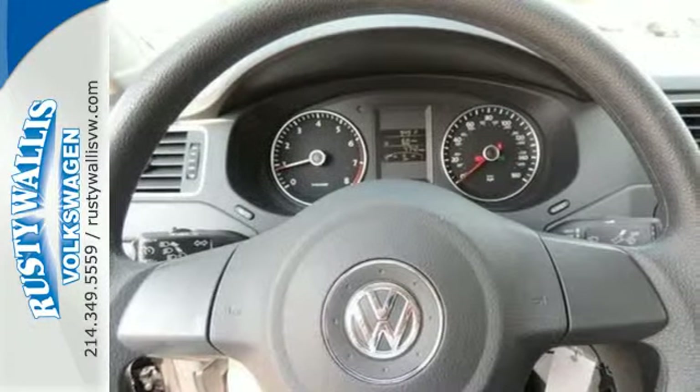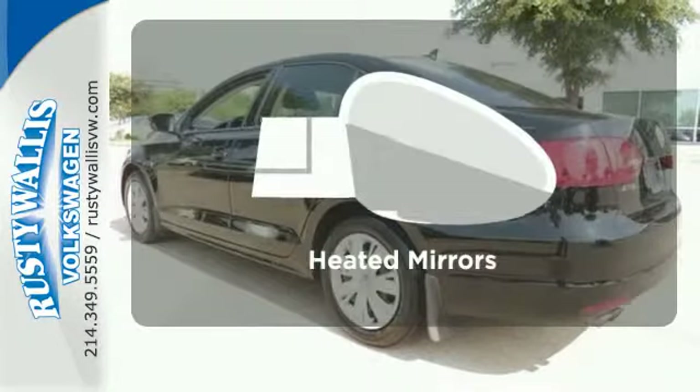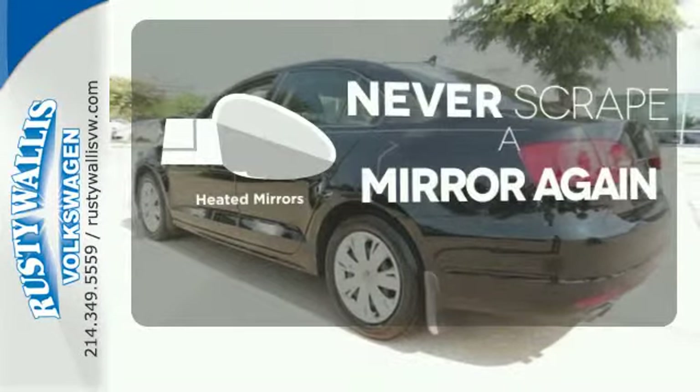It also has a tilt and telescopic steering wheel, variably intermittent wipers, and anti-lock brakes. Heated mirrors means never worrying about ice obstructing your view.